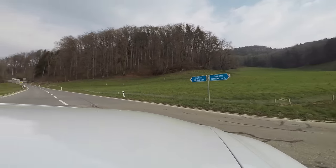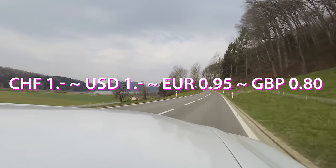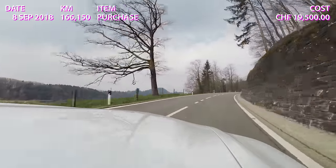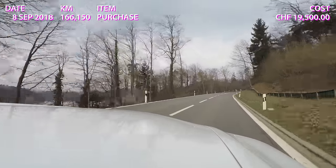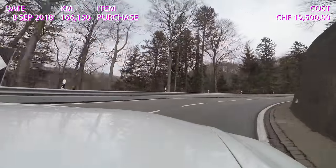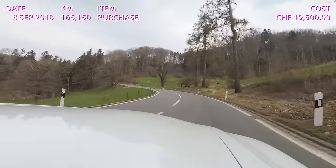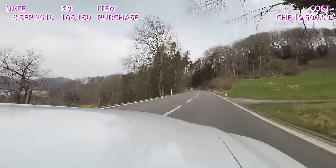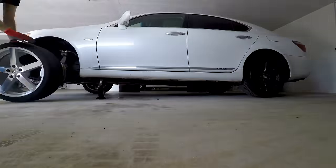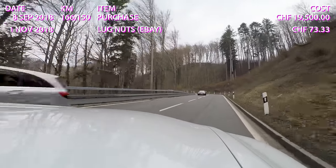All prices are in Swiss francs — for reference, one Swiss franc is about one US dollar, 95 euro cents, or 80 pence sterling. I bought the car in September 2018 with 166,150 kilometers for 19,500 francs. At the end of October I wanted to mount the winter tires but realized I was missing the correct lug nuts. A complete set at Lexus costs 500 francs, so I ordered a fitting aftermarket set from eBay for 73 francs and 33 cents and changed the wheels myself.